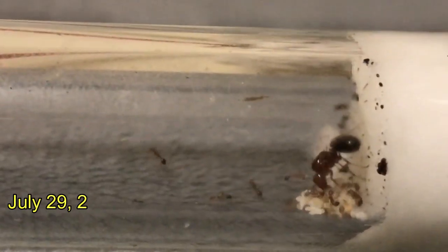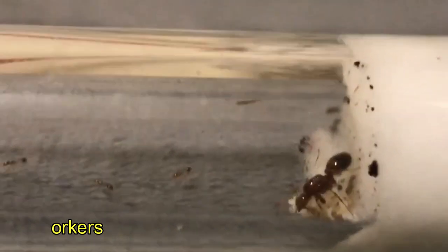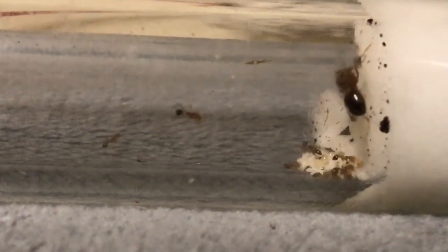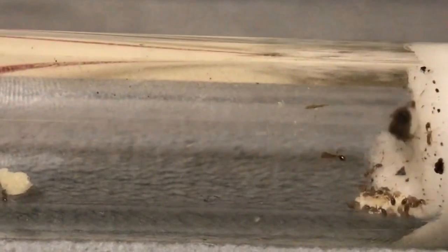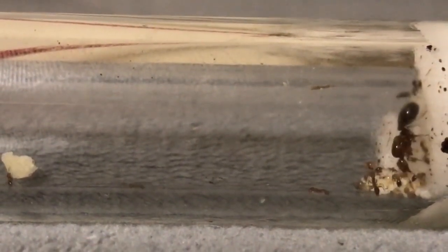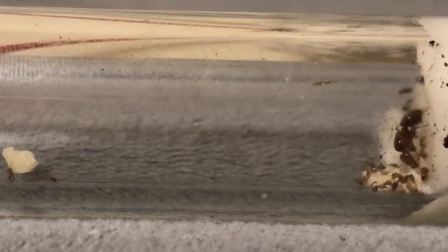Our nanitics have arrived, and this is just awesome — it's insane how many showed up overnight. There are around nine to ten workers, and yesterday there were zero. I offered them a little piece of apple, and it looks like the first worker has arrived at the apple, so we're probably going to see a bunch of them storming it soon.